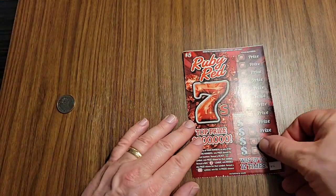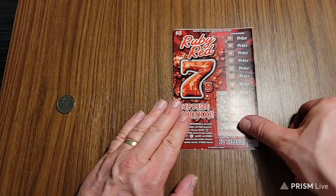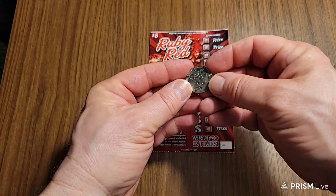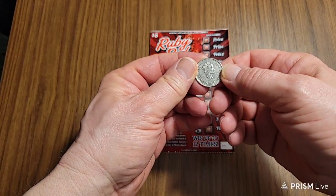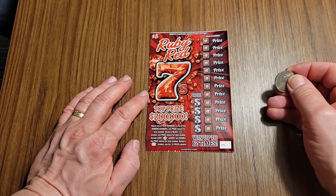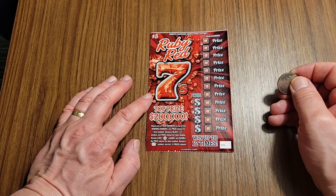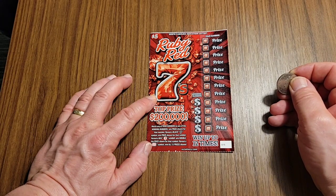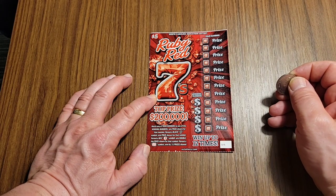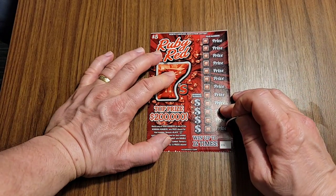We will start with the Ruby Red, and we're going to use our lucky Canadian quarter because we didn't bring any of our 50-cent pieces or dollars with us. So right here — match any of your numbers to the winning numbers, win the prize shown, get a black 7 and win that prize, a red 7 and win double the prize, or reveal the 7th symbol and win all 12 prizes shown. That's what we'd like to do.